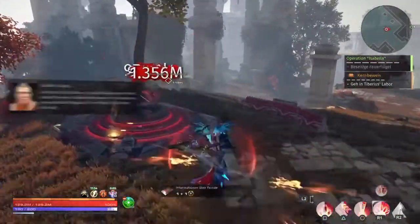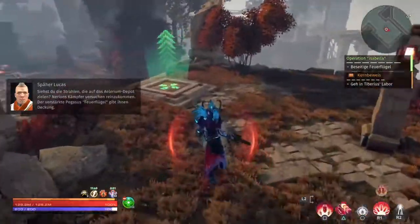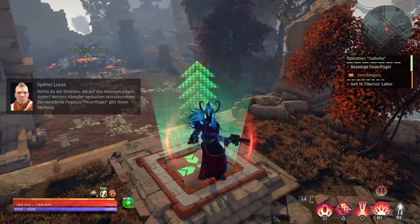You see the beams aren't cutting through the bridge? Narion's fighters are trying to get in time — reinforced. Pegasus' firewing is covering them.